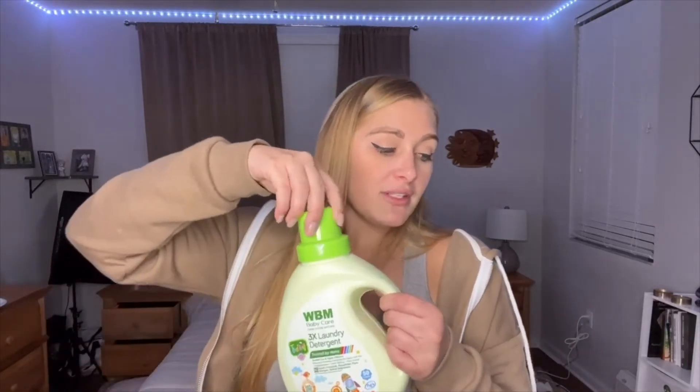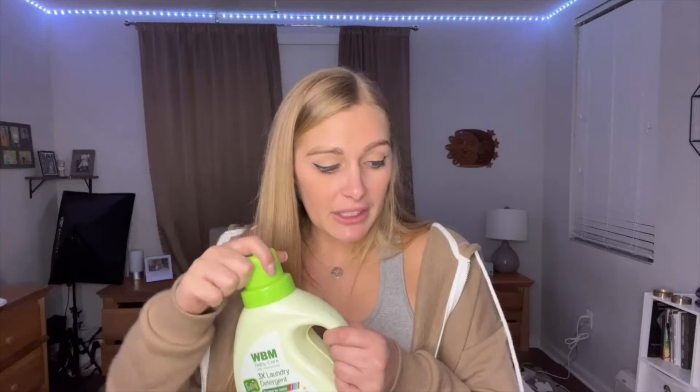This detergent is free of sulfates, bleach, artificial brighteners, and toxic chemicals — only the best for your baby. It has a light fragrance that smells like a clean baby. If you've washed your kid with Johnson & Johnson, you know that fresh smell, and this detergent will definitely continue that.